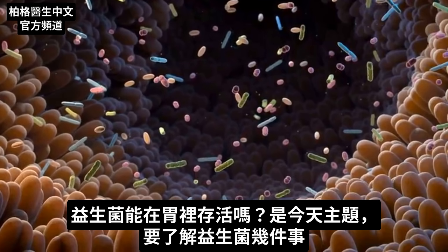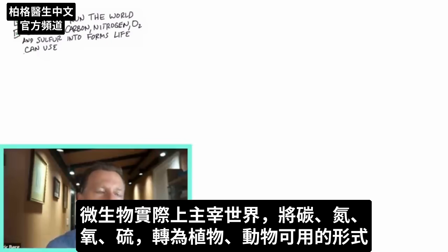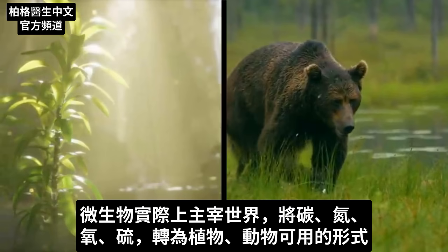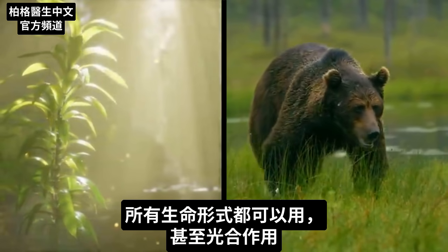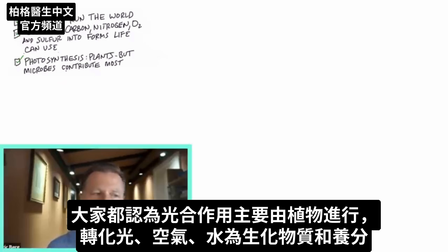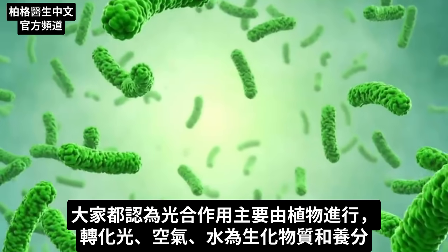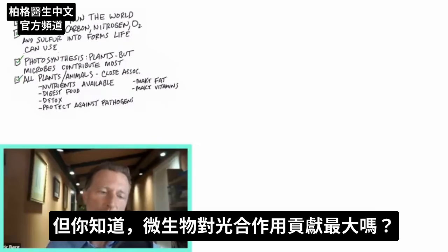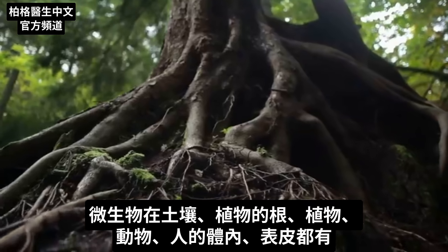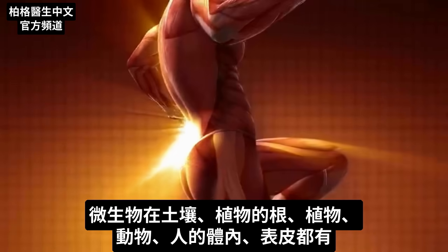There are a couple of things you need to know about microbes. Microbes literally run the world. They convert carbon, nitrogen, oxygen, and sulfur into available forms that plants, animals, and all life forms can use. Even photosynthesis — everyone thinks the plant is responsible for most of it, converting light, air, and water into biochemicals and fuel — but did you know that microbes actually contribute to photosynthesis the most? You have microbes in the soil, in the roots, in the plants, in animals, and in and on our bodies.